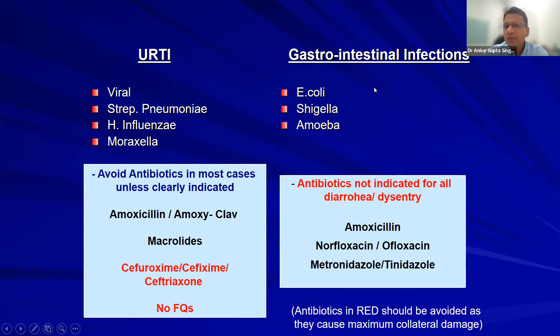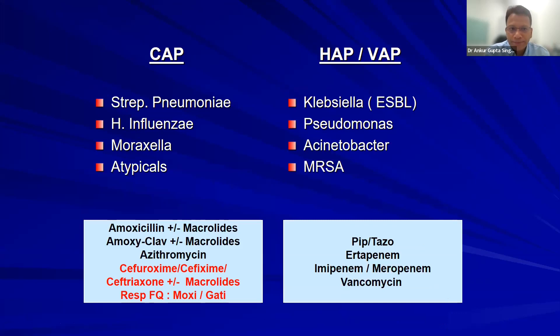Gastroenteric infections: antibiotics are not indicated for all cases of diarrhea and dysentery. If needed, use a narrow-spectrum fluoroquinolone and avoid the drugs marked in red. Community-acquired pneumonia: amoxicillin is good enough, or amoxicillin plus macrolide, or amoxiclav. Do not go to cephalosporins or fluoroquinolones as your first choice.